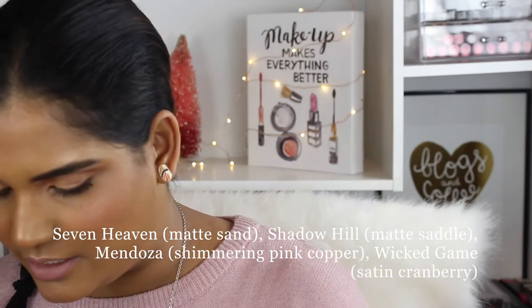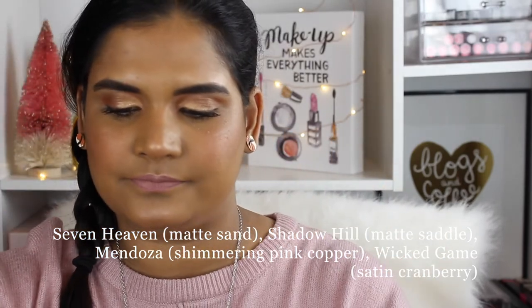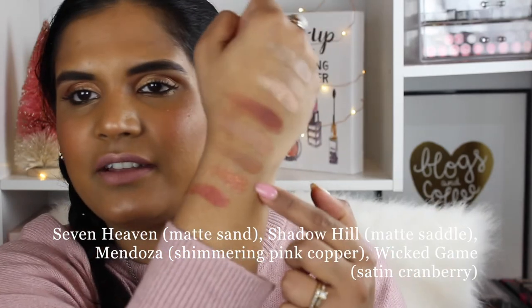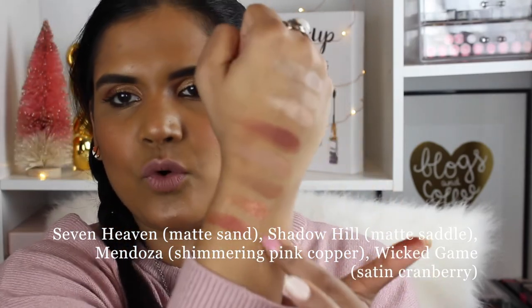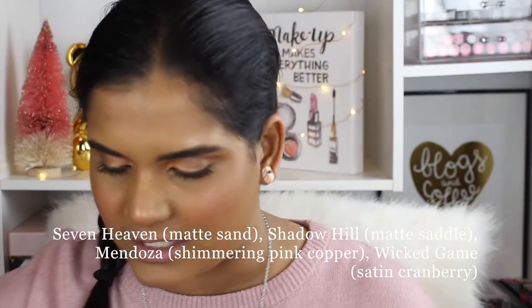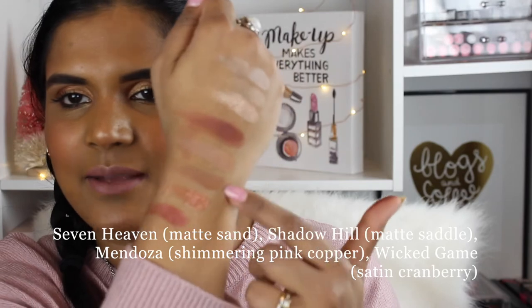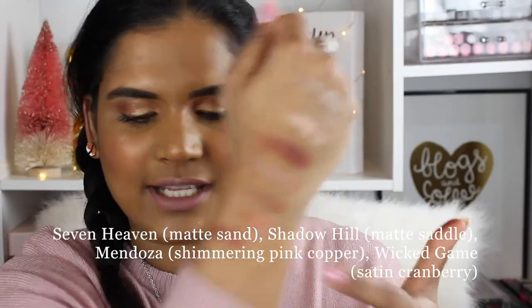This shimmer shade was really calling my name. One shade definitely felt like a pressed glitter, and then there's a more pearlescent shadow, and then two matte shades. I'll just pop the names on the screen for you guys. Here are the next four shades from the second row.